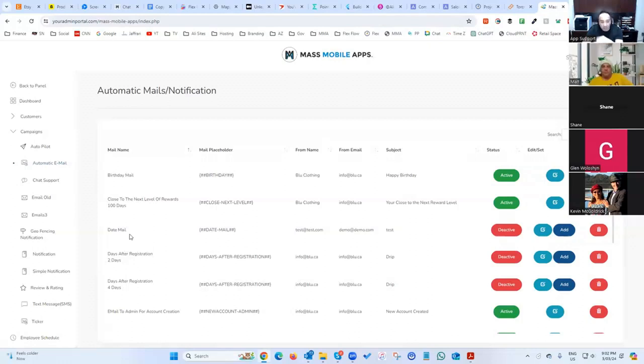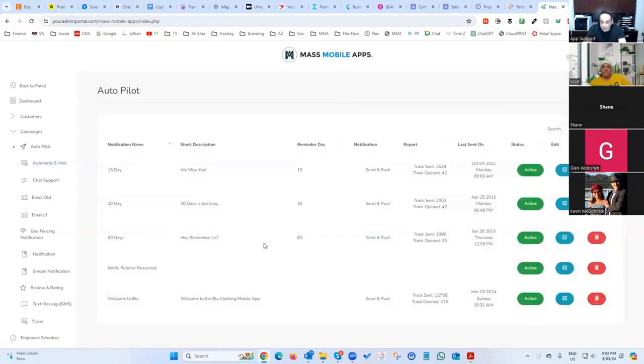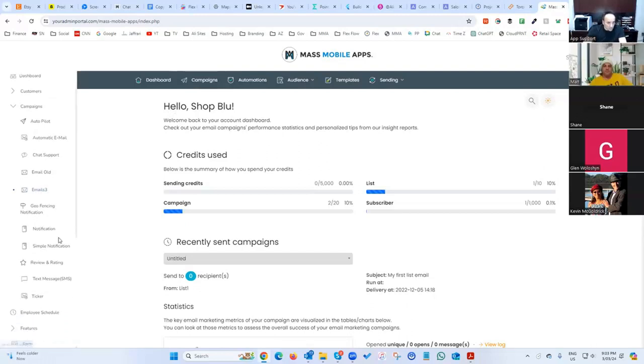You can create drip campaigns that go out a certain number of days after a customer downloads the app, plus welcome messages and different reward triggers. There's an autopilot feature similar to automatic email but for push notifications. There's also an integrated email program built in — so if you're paying for Constant Contact or Mailchimp, this replaces it for free.